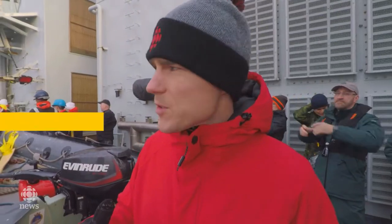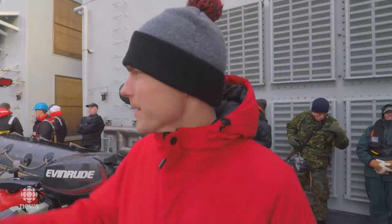Fog has obviously been an issue so far this morning, but look, off to the horizon, you can finally see Sable Island.